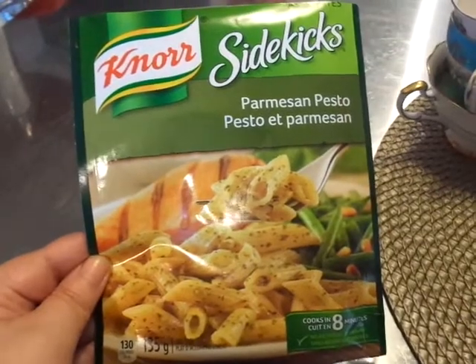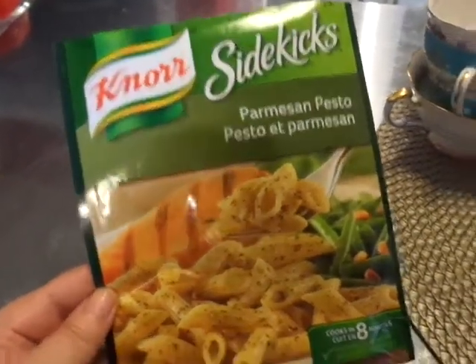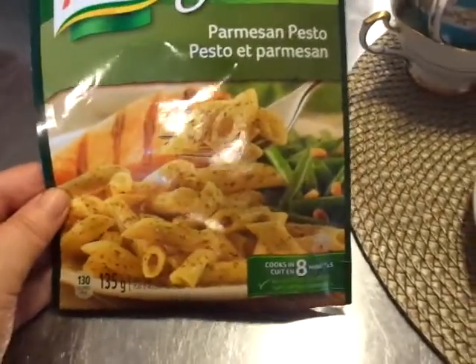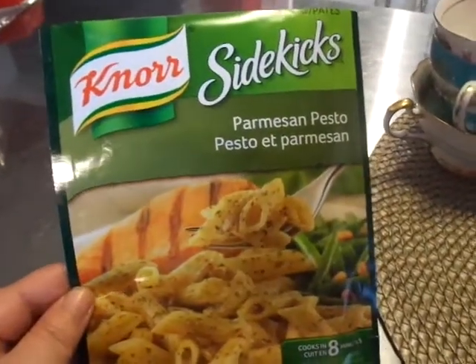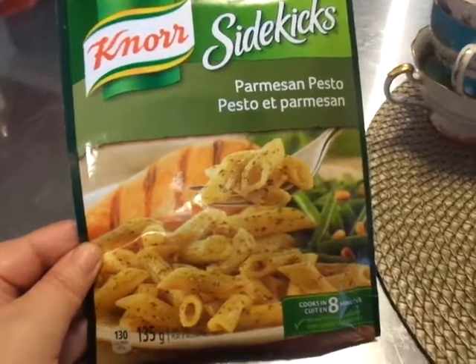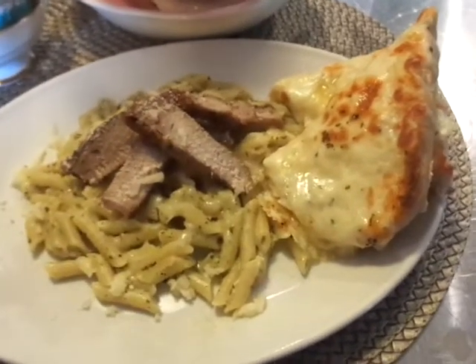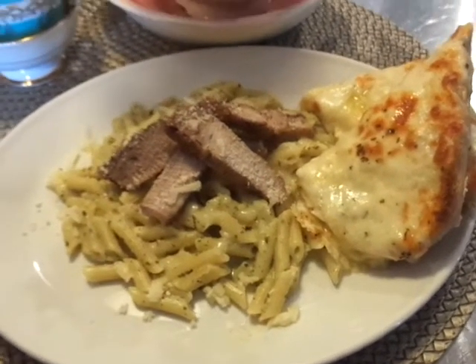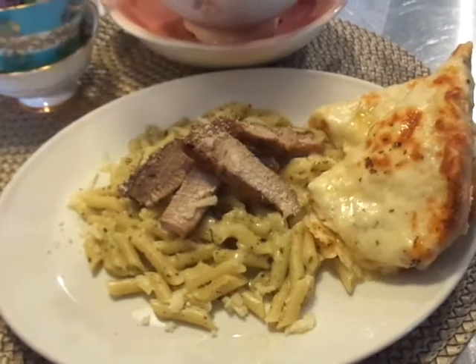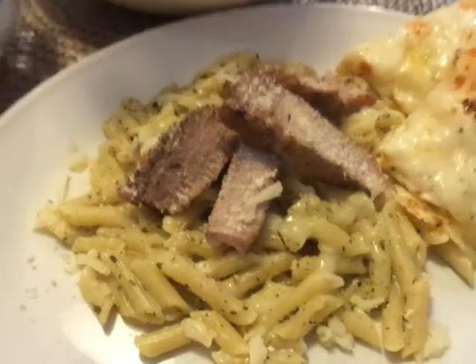What you're looking at is another Canora Sidekicks, but this time it's the parmesan pesto. I seem to be bringing you a lot of these, but they are good — we like them. Tonight I made some garlic bread with cheese and parmesan cheese on top, and there's the pasta.